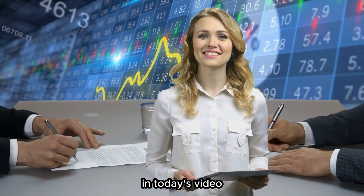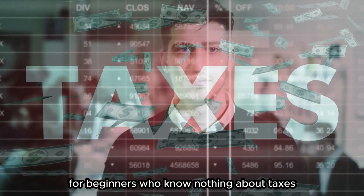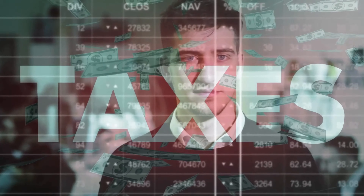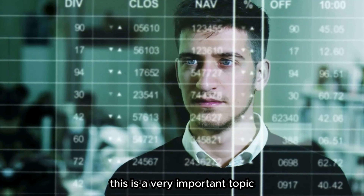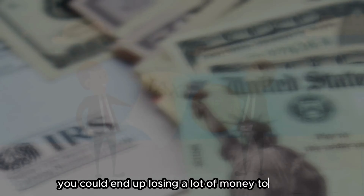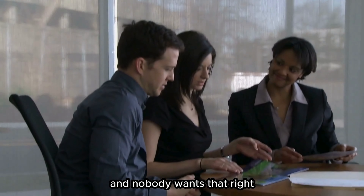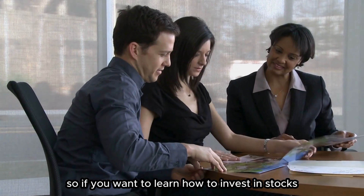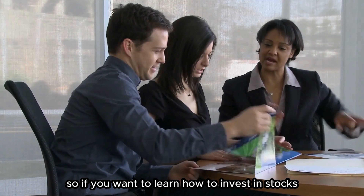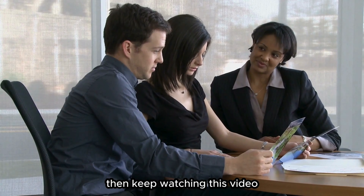In today's video, I'm going to explain the basics of taxes on stocks for beginners who know nothing about taxes. This is a very important topic, because if you don't understand how taxes work, you could end up losing a lot of money to the IRS, and nobody wants that. So if you want to learn how to invest in stocks without paying too much taxes, then keep watching this video.